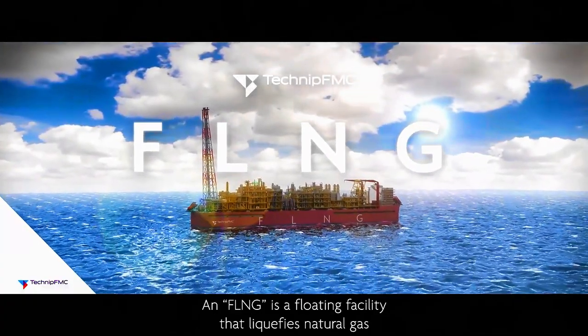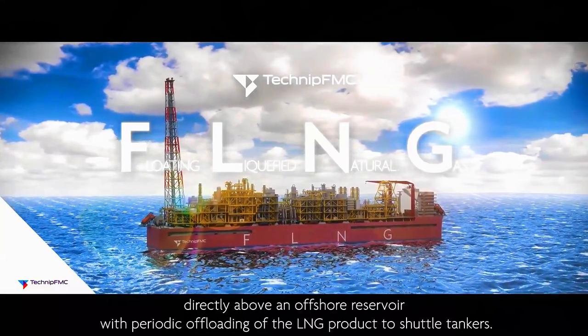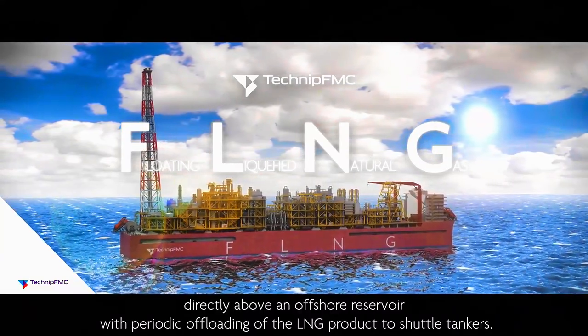FLNG is a floating facility that liquefies natural gas directly above an offshore reservoir, with periodic offloading of the LNG product to shuttle tankers.